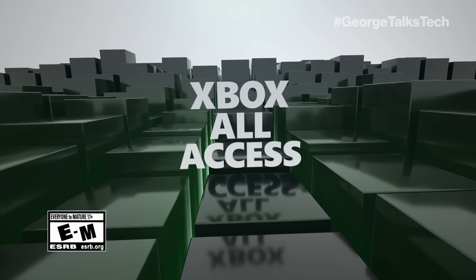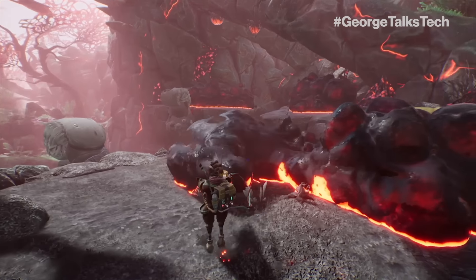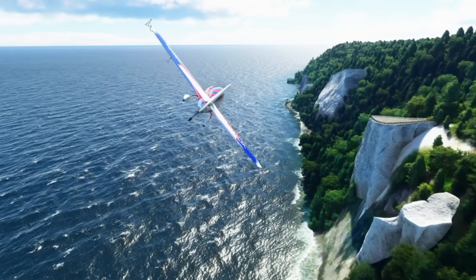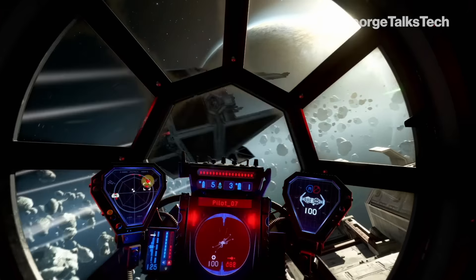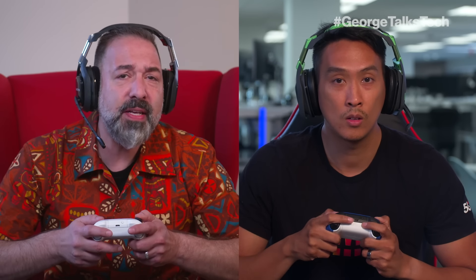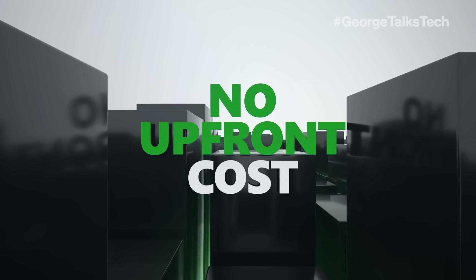What's Xbox All Access? With Xbox All Access you can get an Xbox Series S or Series X and two years of Game Pass Ultimate. You can join your friends and play online multiplayer and access a library of over 100 games including Forza Horizon 5 and Halo Infinite. You can even get to play select new games on the day they're released. Starts at only $24.99 a month for 24 months with no upfront cost.